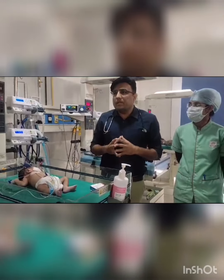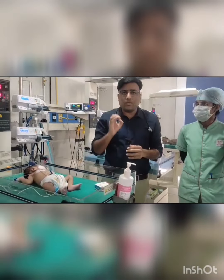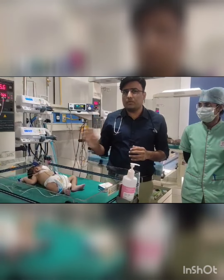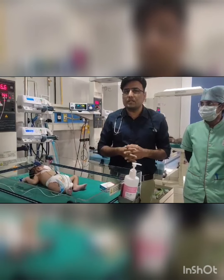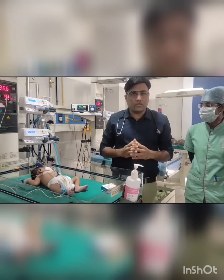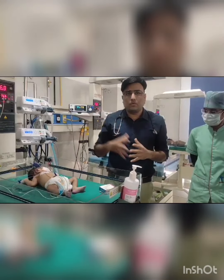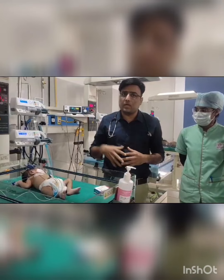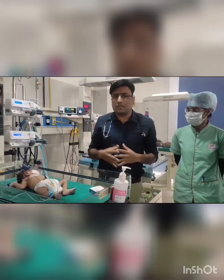Coming to indications — when should we start this? Any baby coming with cyanotic heart disease where we are strongly suspecting cyanotic congenital heart disease — we should start prostaglandin infusion immediately. Only after that should we shift the baby to a higher center for echocardiography or surgical intervention.